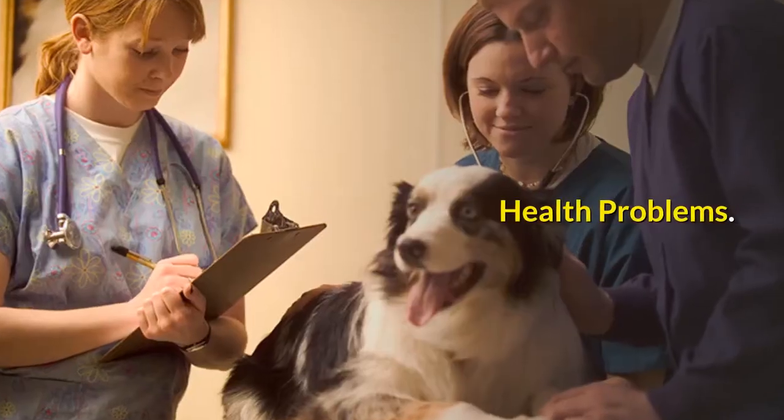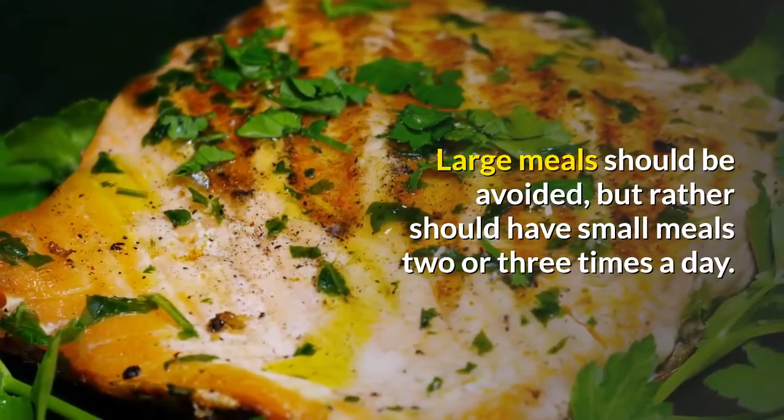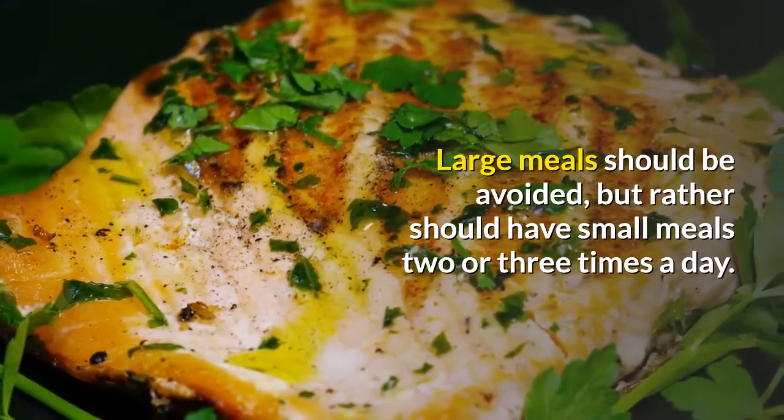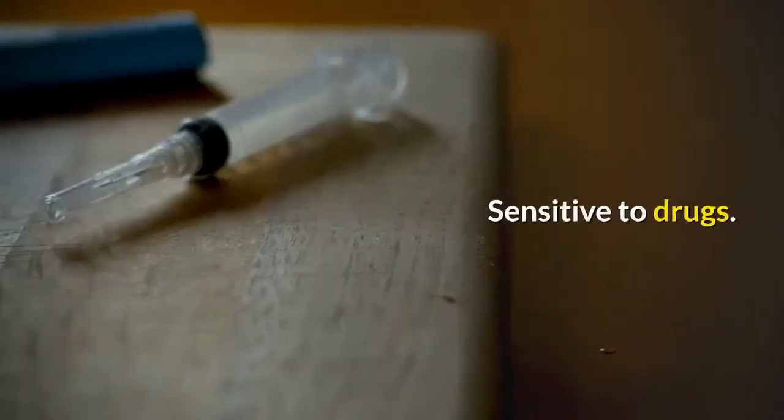Health problems: prone to bloat. Large meals should be avoided; rather, they should have small meals two or three times a day. Avoid exercise after meals. They are also sensitive to drugs.